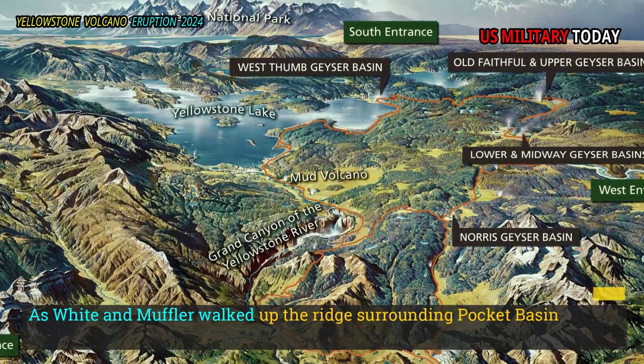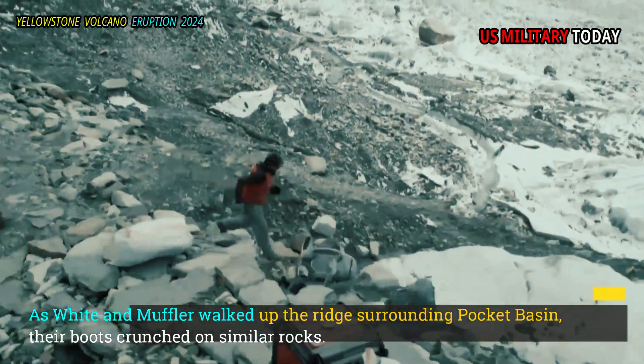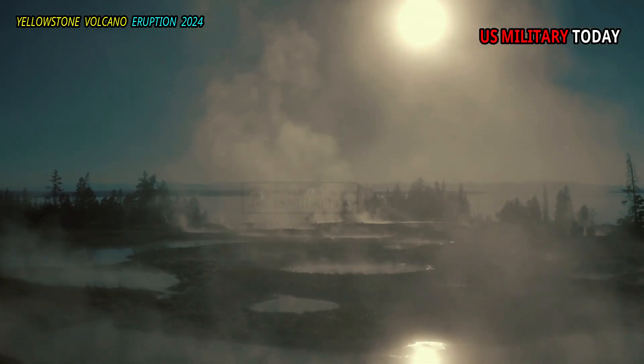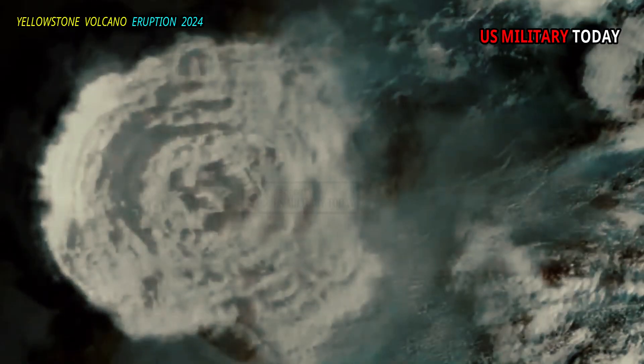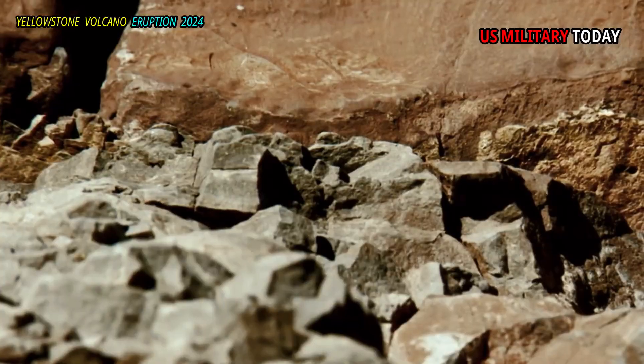As White and Muffler walked up the ridge surrounding Pocket Basin, their boots crunched on similar rocks. White theorized that this basin was a hydrothermal explosion crater — much larger than the one at Lake City, roughly the size of Yankee Stadium. The ridge is a pile of rubble thrown out of a hole.